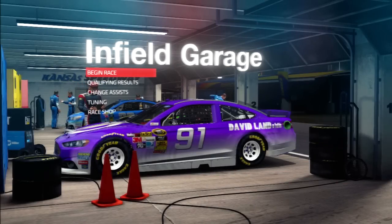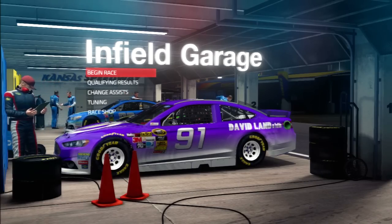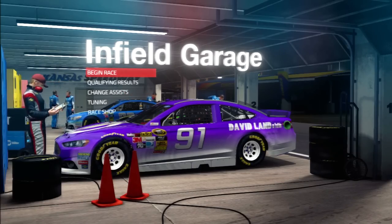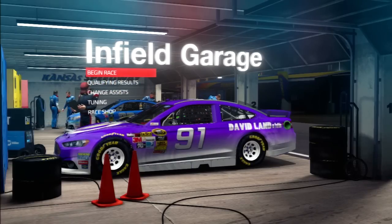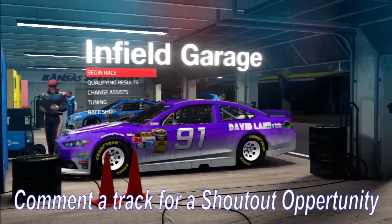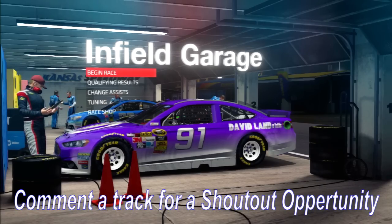What's up NASCAR15 fans and welcome to the most unique track in the entire world, Kansas Speedway at night. We're here because DietDoHunter88TM decided to get the most upvotes. Of course he didn't decide that - you guys in the comments did. Go down in the comments right now and do a track suggestion for the next video in my NASCAR15 Let's Play.